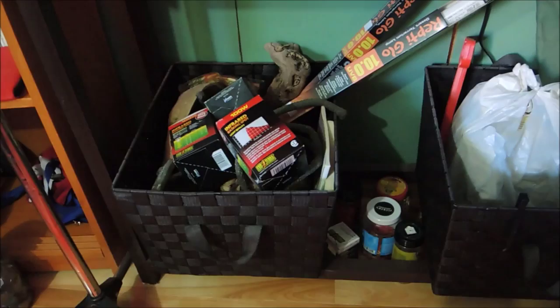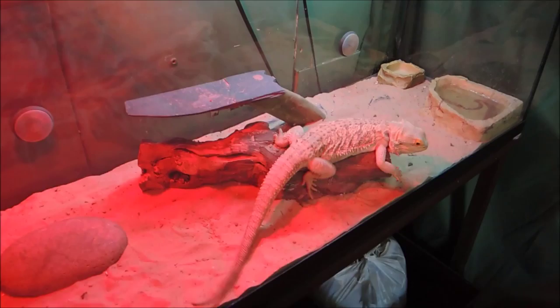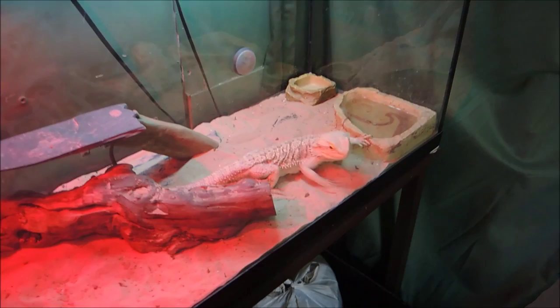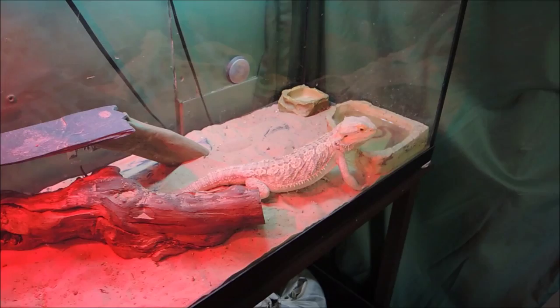Yuki! Might want to move this way — don't want you guys to see me quite yet. I need to build up the suspense a bit more. Here's Yuki — he knows he's going to get some food. So I'm just going to put the cap on. You're not going to be able to see anything but you'll still be able to hear something.